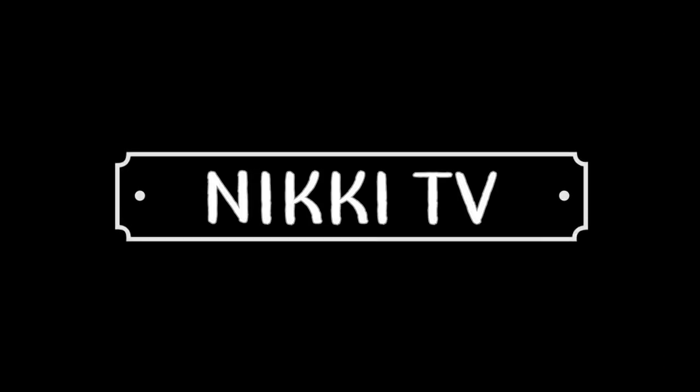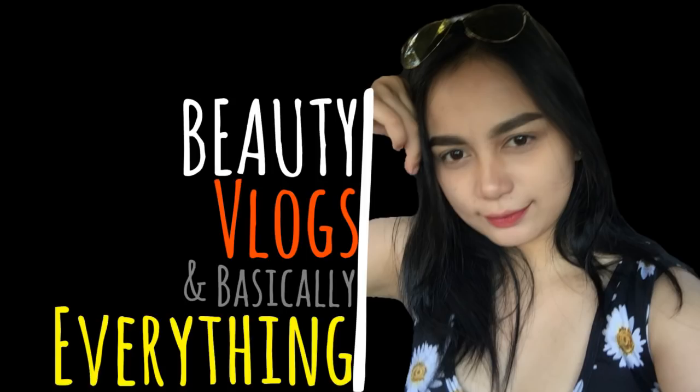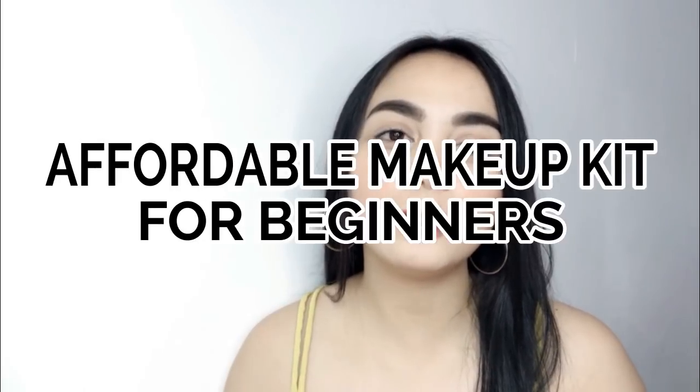Hey guys, it's Nikkie! Welcome back to my channel! For today's video, I'll be sharing with you my very own version of a portable beginner's makeup kit. If you want to know what is inside of this bag, please keep on watching.